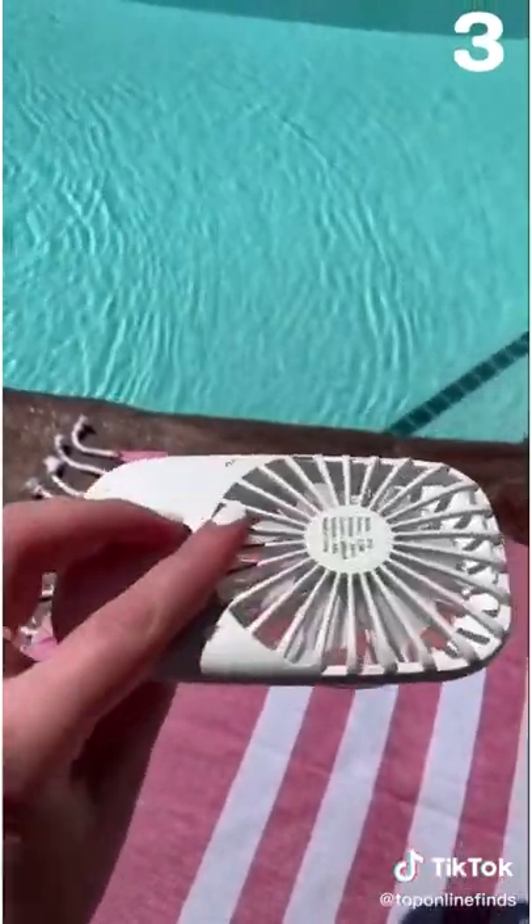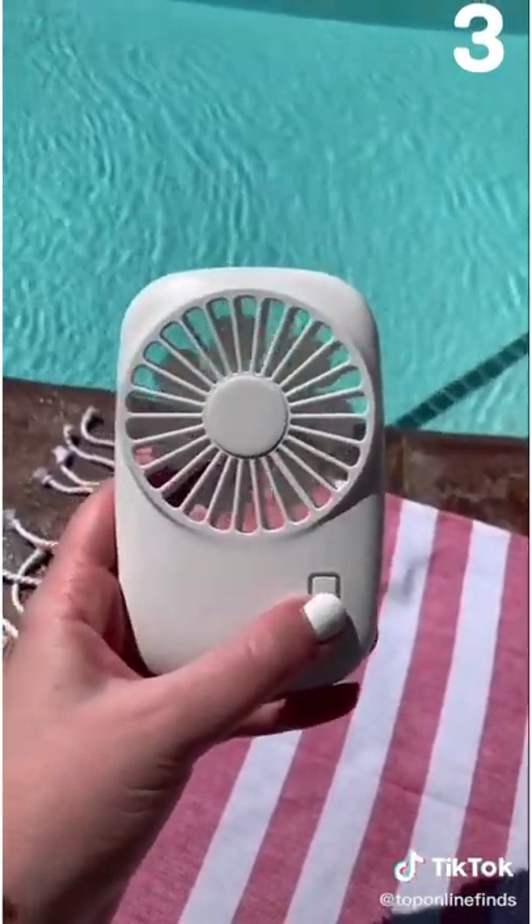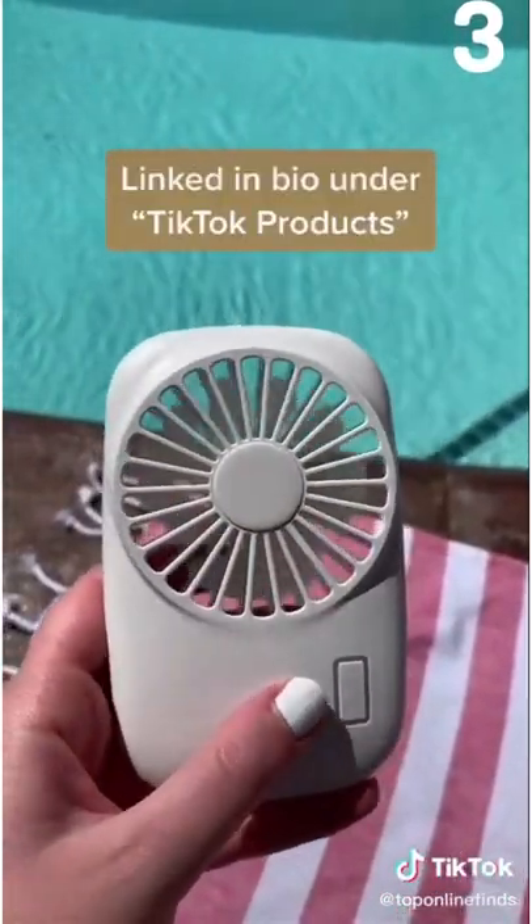And lastly is my favorite little portable fan. It's super compact — you can fit it in your pocket — and it has two different speeds. It's USB rechargeable and comes in four colors.